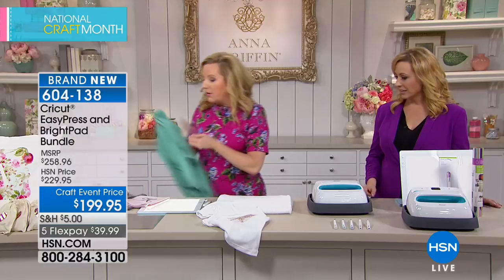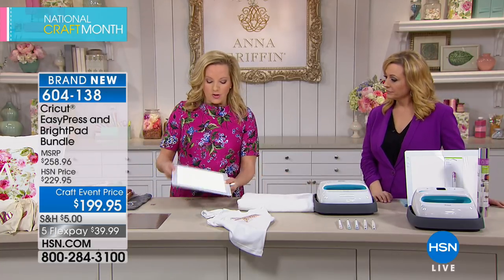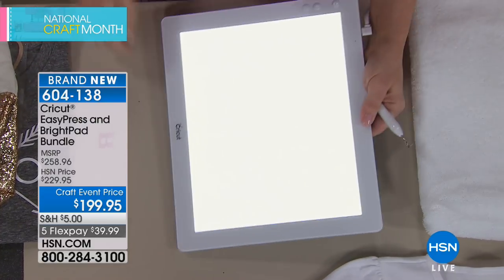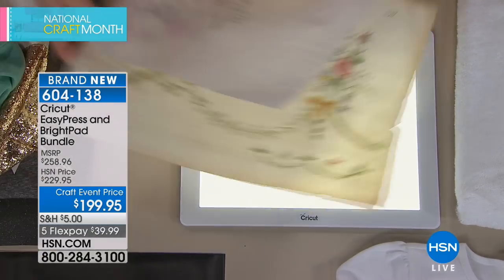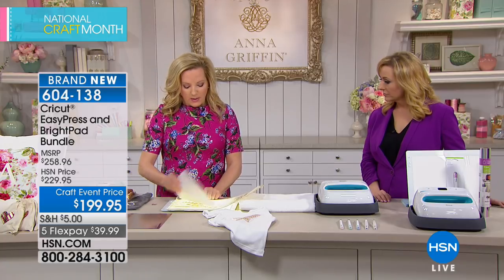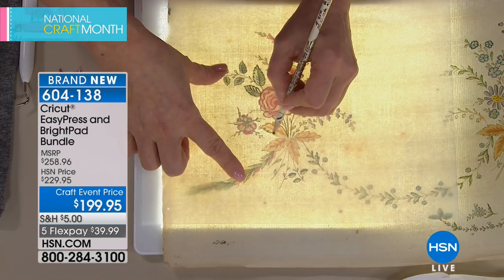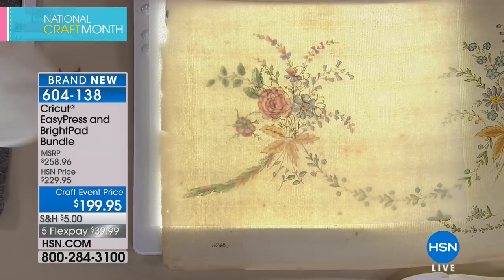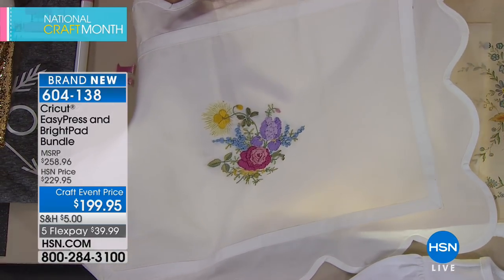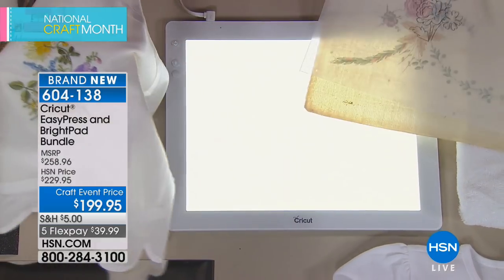The Bright Pad is included in the bundle — it's an indestructible LED light surface in mint green, functioning as a professional light box. You can use it for tracing antique artwork, calligraphy templates, ribbon embroidery, and other detailed crafts. It lets you see through materials so you can transfer designs easily, for example tracing a design directly onto a pillow top for ribbon embroidery.